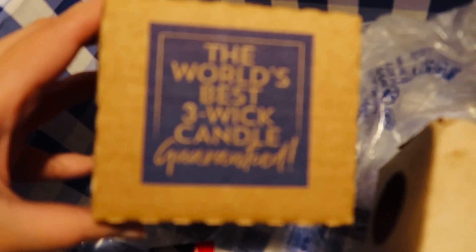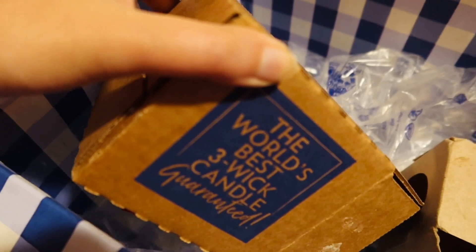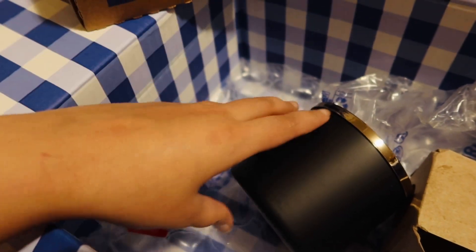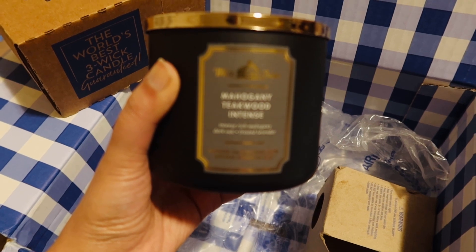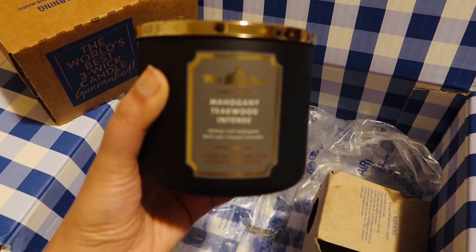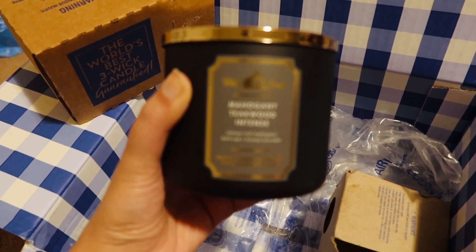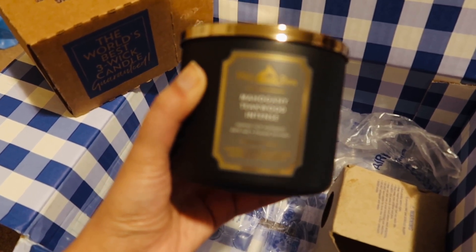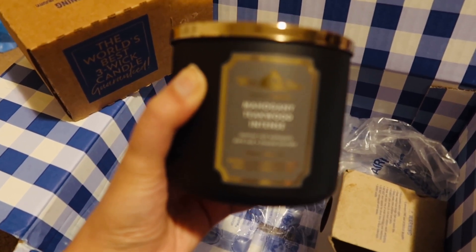And this one is another three-wick candle, so let's open them one by one. So this is the teak wood candle. I'm not sure if the camera is able to capture the name correctly, but this is actually the same scent for which I ordered the hand wash as well, so I'm looking forward to using it.